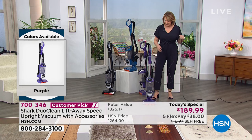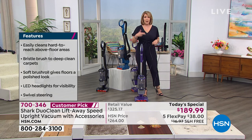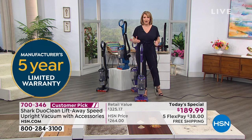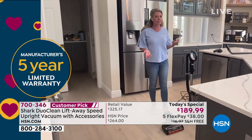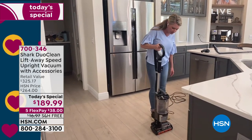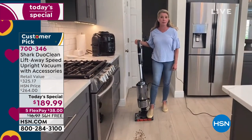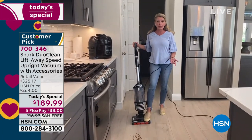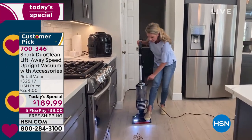If we were $100 higher for this package at $289, it would still be lower than anything you can buy out there at retail to get all of these attachments and this exact vacuum cleaner. We didn't even know about this Today's Special until about five or six days ago. When we were picking a vacuum with enough quantity, we wanted to give people one of our top, top sellers, just because we are spending more time at home.